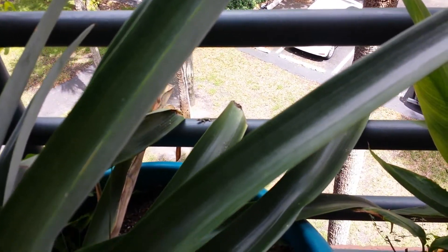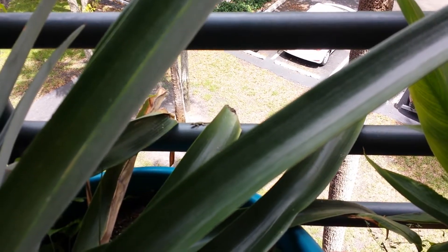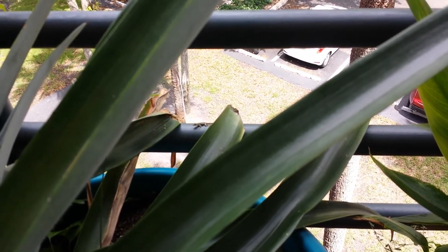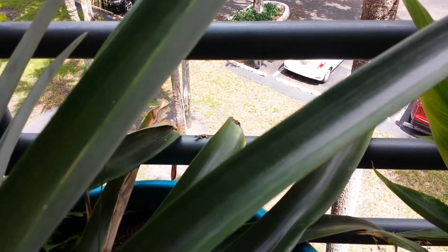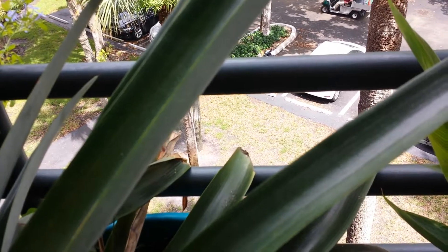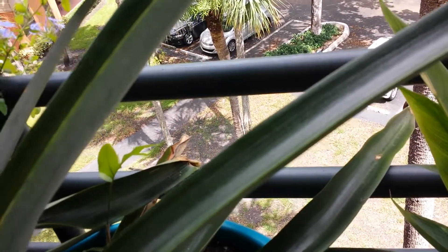Finally, this is a good shot. This is a baby Knight Anole, freshly hatched — probably yesterday or this morning. I don't know if it's male or female, but it sees me. You can see how quick they move.